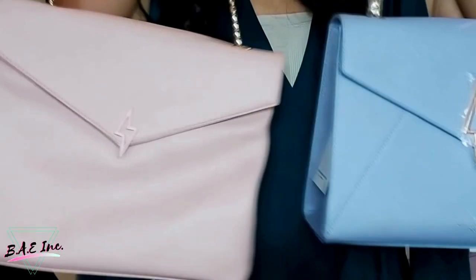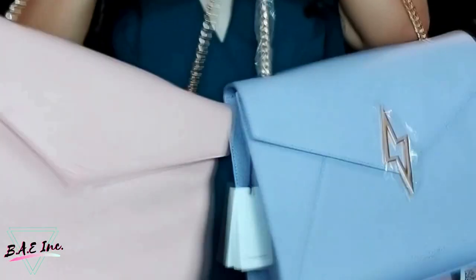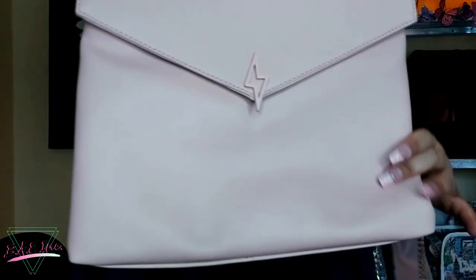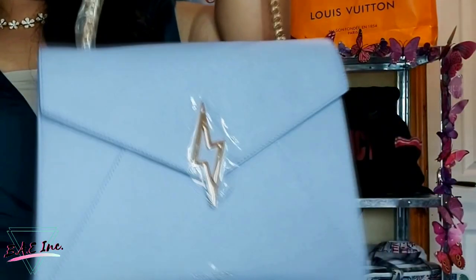I'm going to bring out the Daria again so you can see the difference. They do have some similarities — the size, the strap, and the lightning bolt that sits in the flap. But the differences: with the Daria, the shape is actually slouchy and more trapezoidal. The Maya, however, is more rectangular and a bit more sturdy — not as slouchy as the Daria. I think the Daria is perfect for a more laid-back casual kind of look, and the Maya is better for a classy, sophisticated, more elegant look.